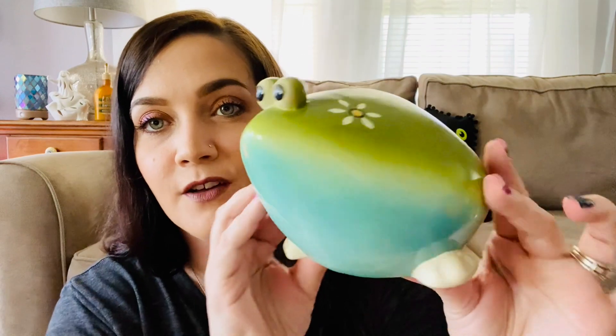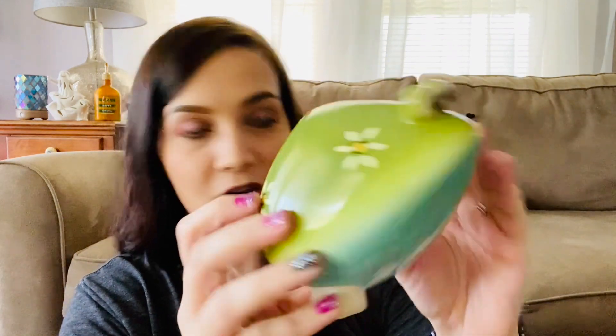Then my mom found this for my sister. You guys know my sister Jenna loves frogs, so I'll be able to give it to her tomorrow.